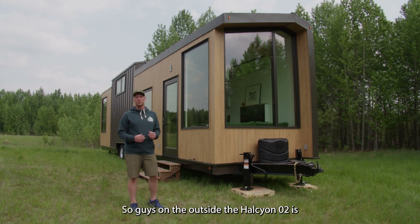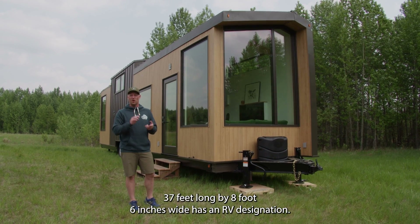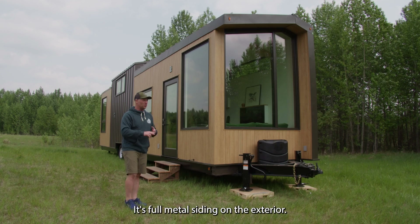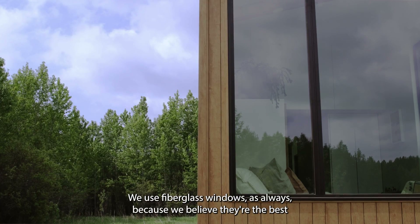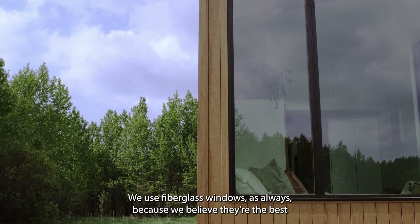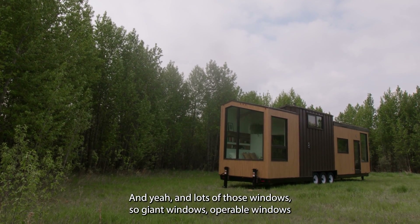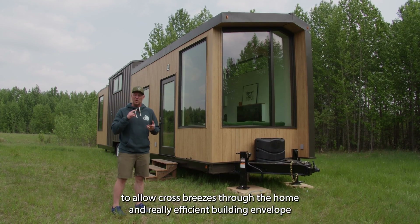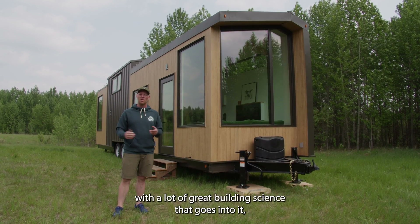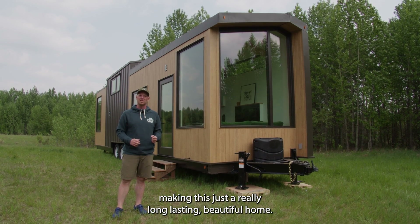On the outside, the Halcyon 2 is 37 feet long by 8 foot 6 wide with an RV designation. It has full metal siding on the exterior — even this wood-print finish is a metal siding. We use fiberglass windows as always because we believe they're the best for what we're trying to do. Lots of large operable windows allow cross breezes through the home, and a really efficient building envelope with great building science makes this a long-lasting, beautiful home.